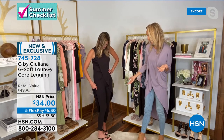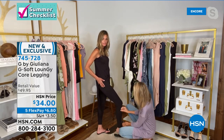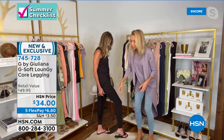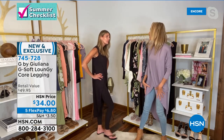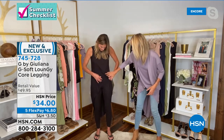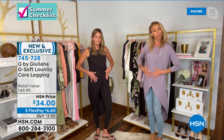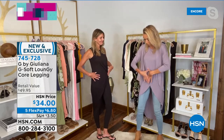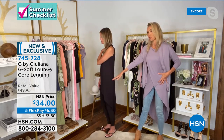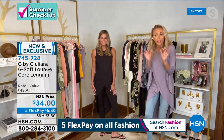Karen has the black pair on right now. They have 20% spandex and a really soft, almost velvety hand to them. We also added a moisture wicking property to keep you nice and cool and dry throughout the day. There's a nice wide waistband that holds you in without sucking you in — uncomfortable — but being held in is a different story. They give you a beautiful shape. These are truly high-performance leggings, but we're pricing them at just $34.